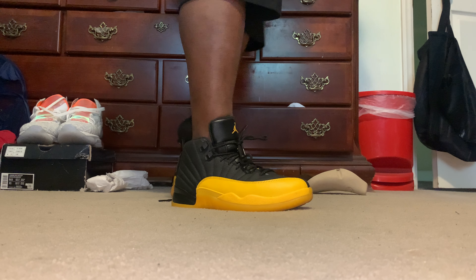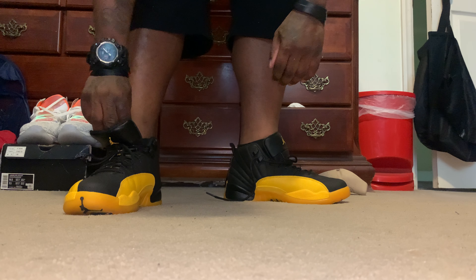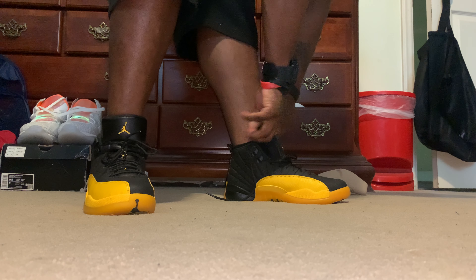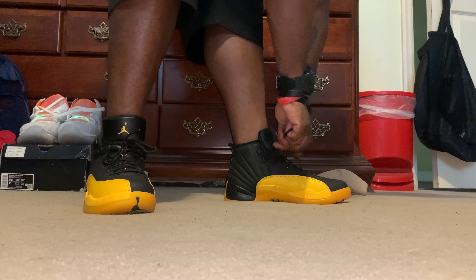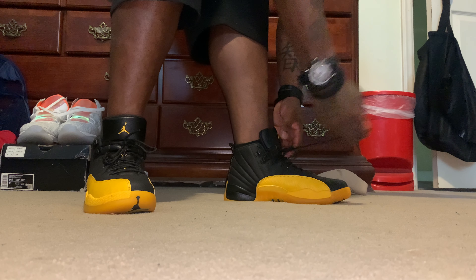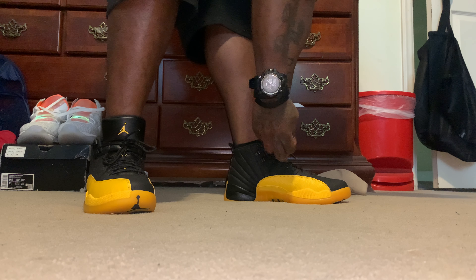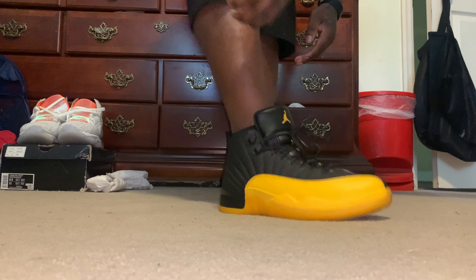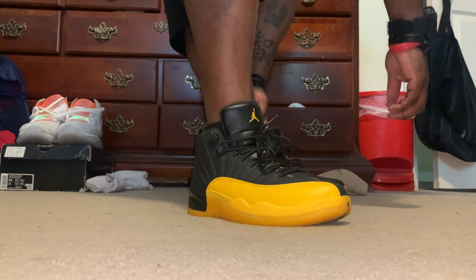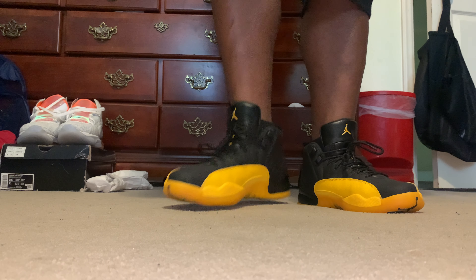And of course Gary Payton — shout out to him, aka The Glove. Y'all can see what's going on over this way. The sizing definitely ran true to size — it doesn't matter if you're wide or narrow. On both pairs, phenomenal. You see that sock liner. This is my third vid today so the on-feet won't be that long, but I have to keep it a buck to the people regardless.